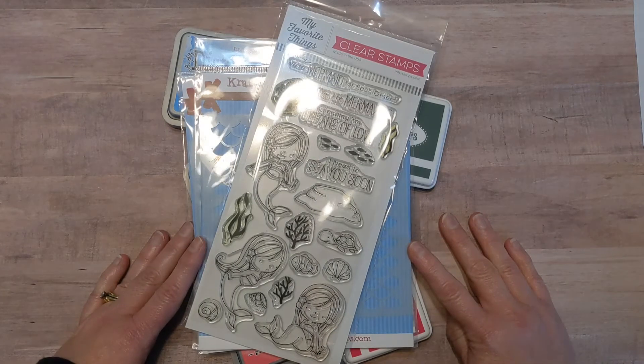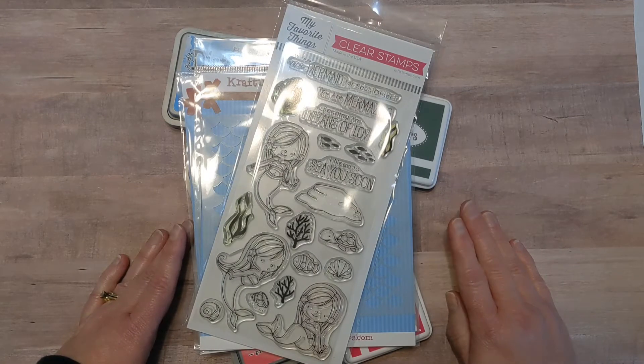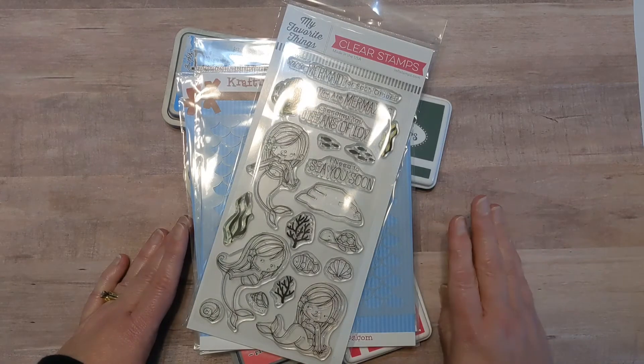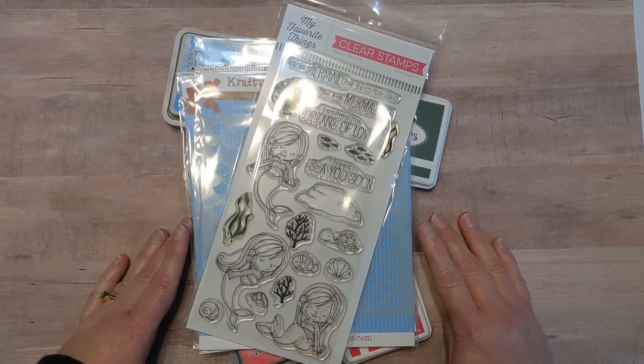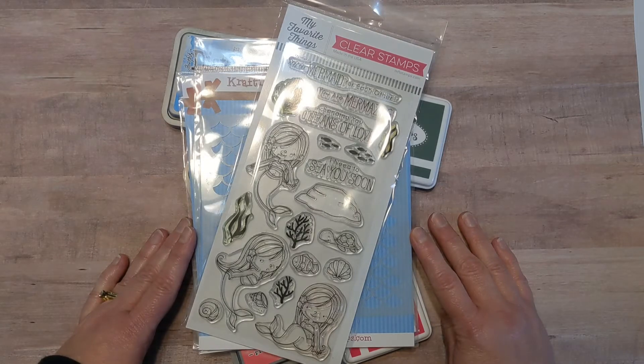I had so much fun, but I always do. I love mermaids. I used to really be into fairies, which I still love, but then I have one special friend who kind of introduced me to mermaids and, as the saying goes, that was all she wrote. I love mermaids and there are so many in the stamp world right now. You can color them however you want and I just love them.